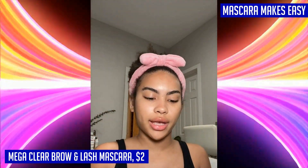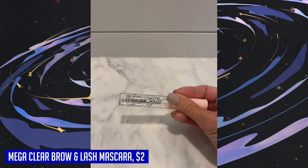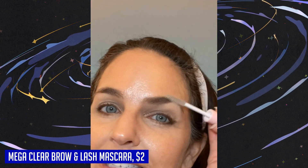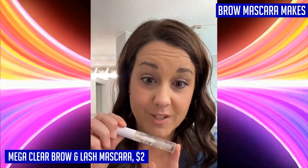What sets this product apart is its conditioning properties — enriched with soy protein and provitamin B5, it helps nourish and condition your brows and lashes while providing a comfortable hold. The benefits don't stop there: this clear mascara doubles as both a primer and a top coat. Use it as a primer to layer your makeup over for more intense effects, or as a top coat to finish off your look flawlessly.